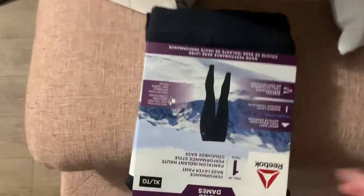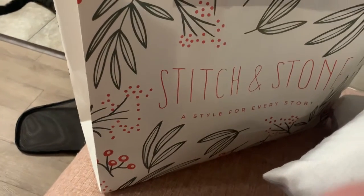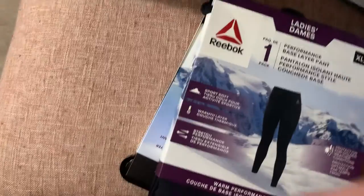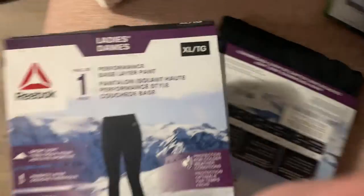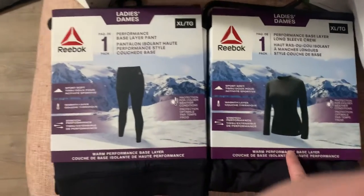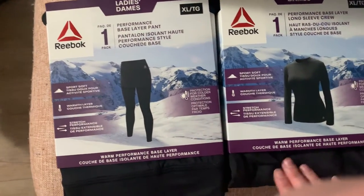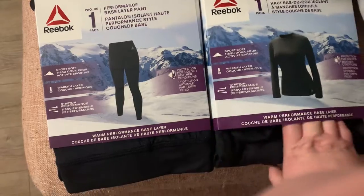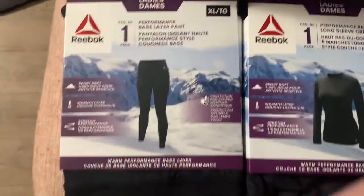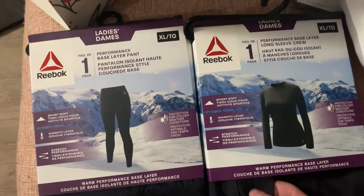I wanted to show you guys these things that I found at Walmart. I got two things for running — two base layers: the performance crew and the base layer pant. I really hope they fit. I only say that because sometimes I'm an XL, sometimes I'm not, but these are a size 14, so I hope they fit.